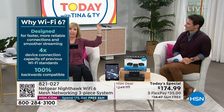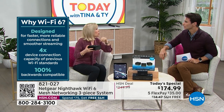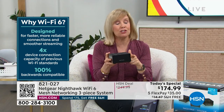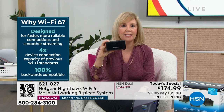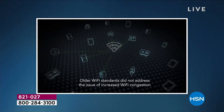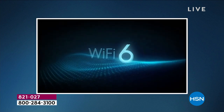Our neighbor put security cameras in his front yard, and his boat was stolen off the trailer. His security camera didn't capture it because it was dropping off of Wi-Fi. Mesh technology covers not only every device inside your house but your entire property up to 4,500 square feet. One router is outdated — you probably have Wi-Fi 4 or Wi-Fi 5, which is up to 10 years old. Wi-Fi 6 is faster and better.